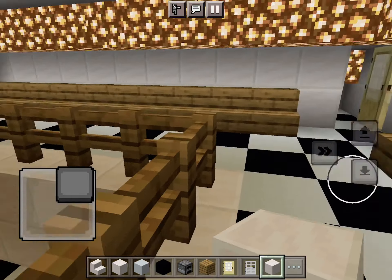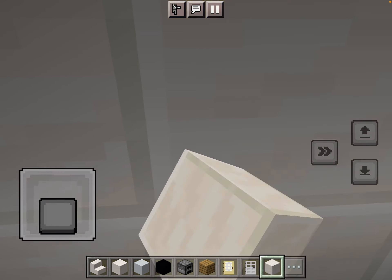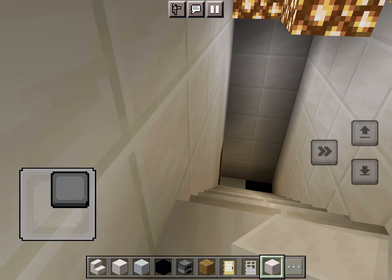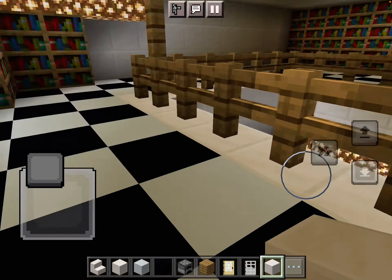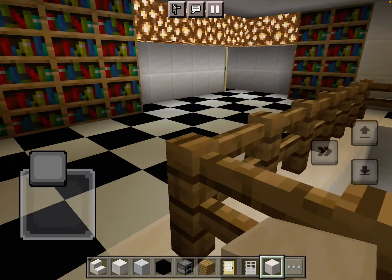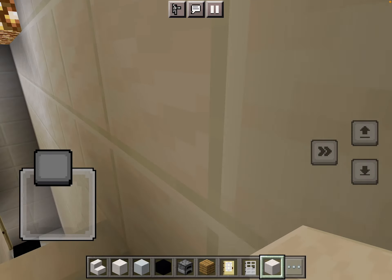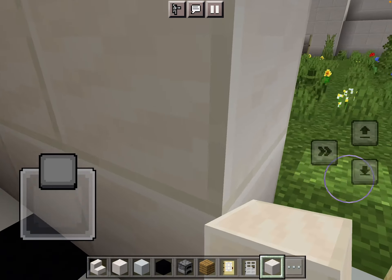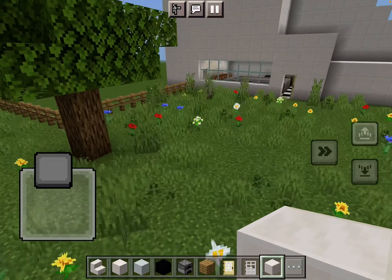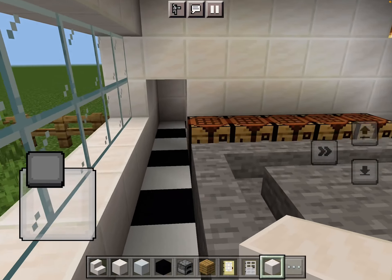Don't ask why there's a waiting room — I ran out of room ideas. I mean, I could remake a kitchen; I've only done that once. I also added an upstairs room to the workshop.